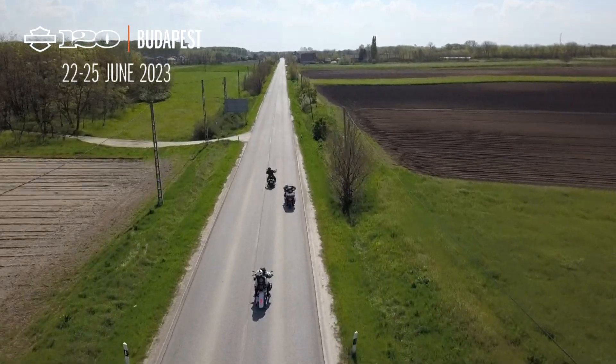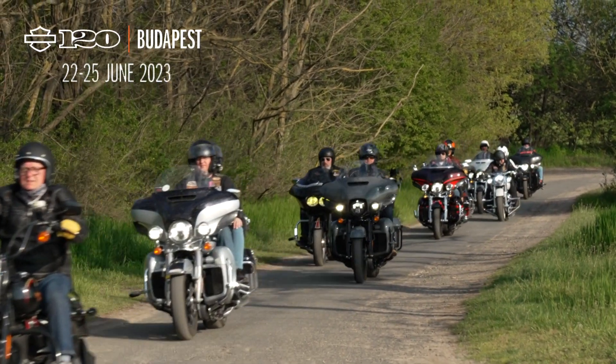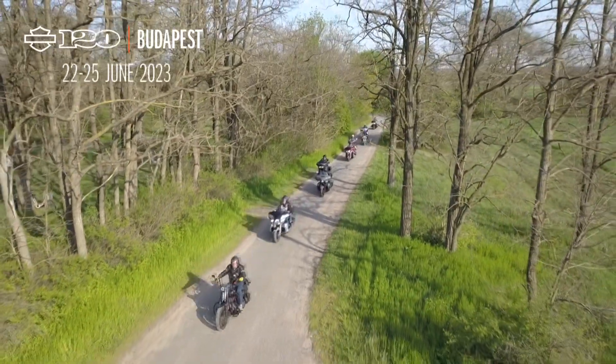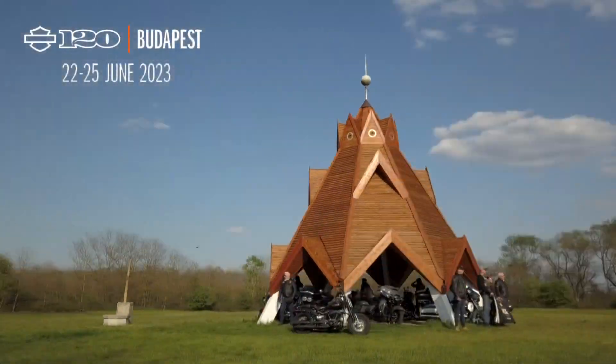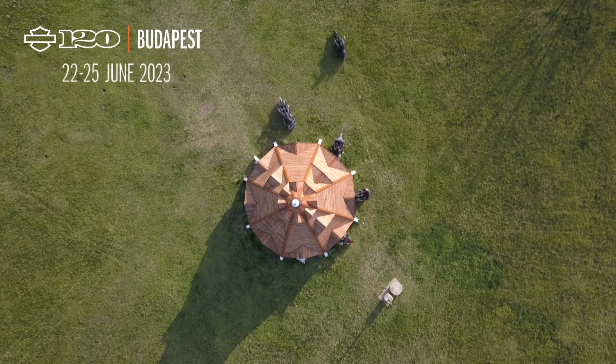On our way back to Budapest, we stop by the geographical centre of Hungary, located one kilometre northeast of Pustavac. The coordinates of the centre point were established in the 1960s. To mark the centre, an 11 metre high octagonal pyramid topped with a spire was built in line with plans by the architect Jozef Karenyi.